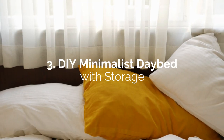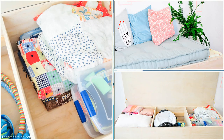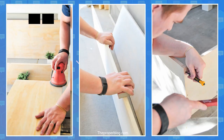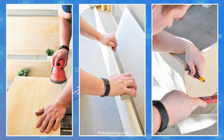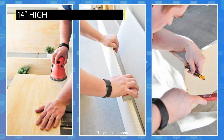Number 3: DIY Minimalist Daybed with Storage. This minimalist daybed is a simple large storage chest. It doubles as seating and a bed for guests to stay over. Your build is primarily with 3.25-inch plywood and lots of finishing nails. Cut the lid and bottom to the dimensions of the bed, plus an extra 1-inch length for décor. The side panels are about 14 inches high.